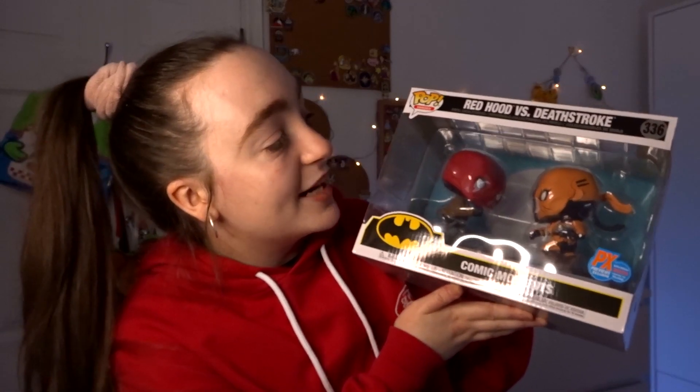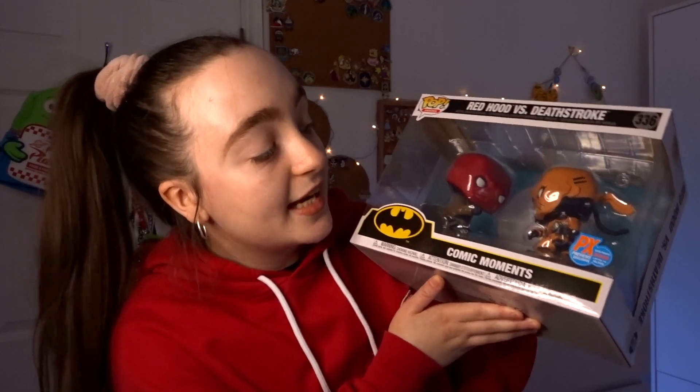The final one arrived the other day in a big box. We thought, 'Don't get our hopes up, it's probably not going to be a big one.' We were not expecting this at all — and it's heavy too. We got one of the Comic Moments pops, which are basically a moment in time from a comic or a movie. We got the DC Comic Moments one — it is the Red Hood versus Deathstroke, number 336.